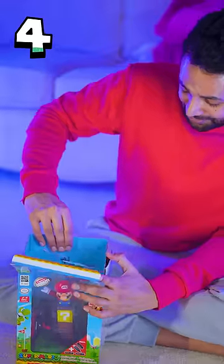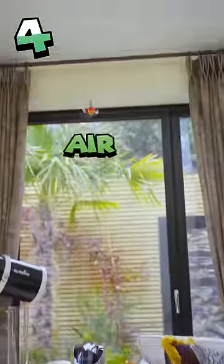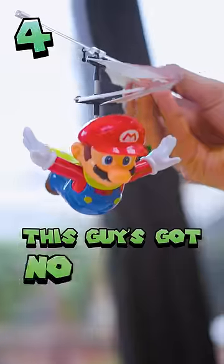Next up is Flying Mario, which just like the superpower that you can get in the games, lets Mario soar into the air. This guy's got no chill.